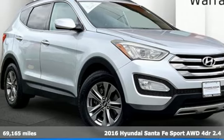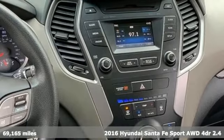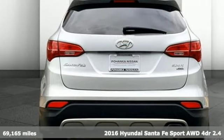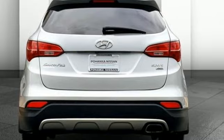It's a 2016 Hyundai Santa Fe Sport. You need room, you crave capability, and you also want fun. Yes, you can have it all with this Hyundai Santa Fe Sport.